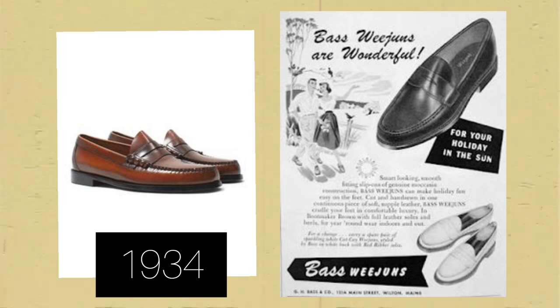Around the 1930s, loafers became very popular in fashion. In 1934, G.H. Bass started making loafers called Weejuns; their main feature was a strap of leather across the saddle with a diamond cut-out. Mainly a summer shoe, they became popular all around Europe. During the 1950s, they started to be called penny loafers.